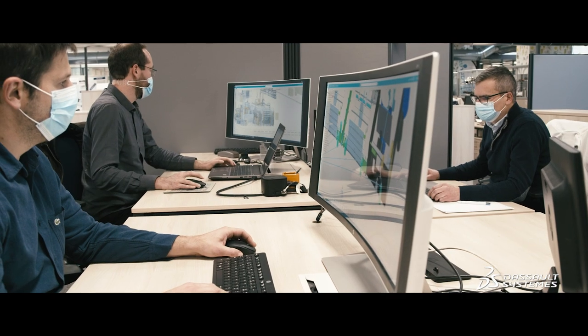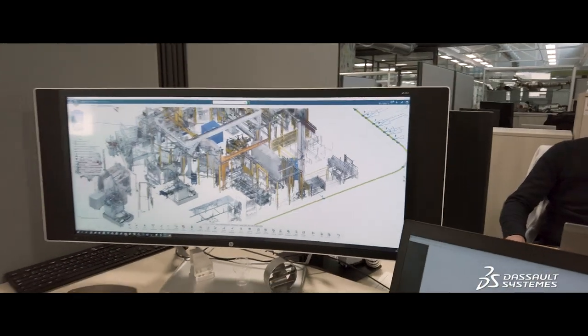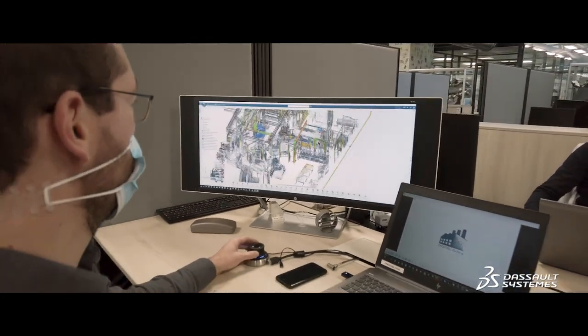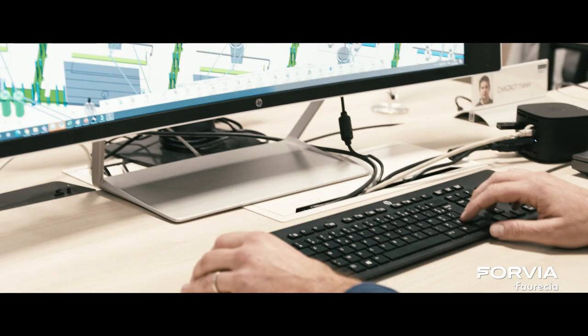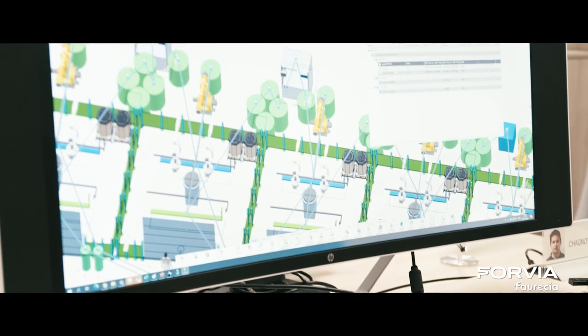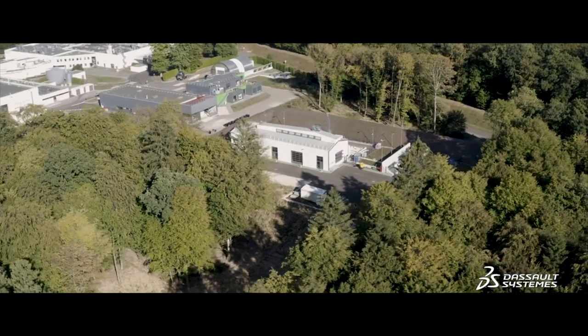The goal of the virtual twin program is to use the computing power to simulate all possible scenarios and make the best choice. The benefits are first to shorten the industrialization lead times, but also to improve performance from the first day of production in our new factories or new programs in the existing factories.